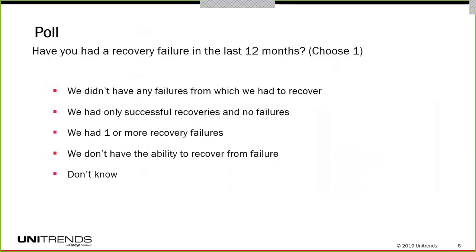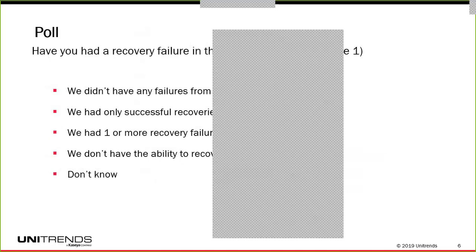At this point, I want to take a poll just to get a better understanding of who I'm talking to here. I'm going to ask you: have you had a recovery failure in the last 12 months? Choose any one of the five answers there and tell me what your personal experiences have been so that we can get a sense here.